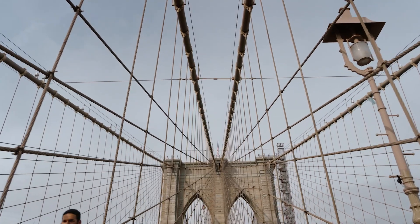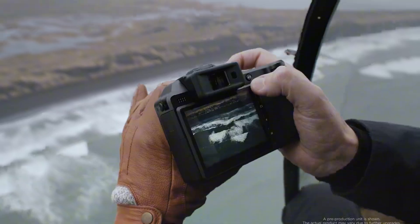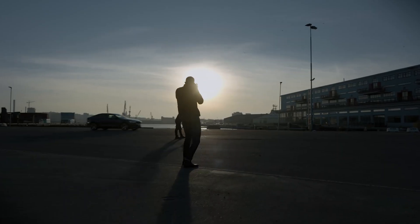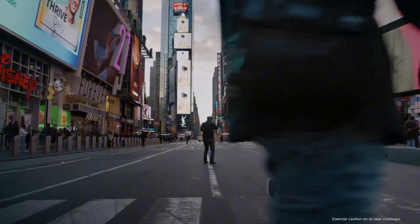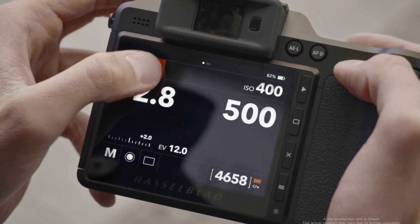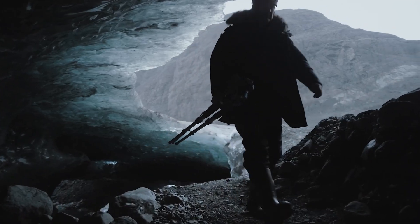The Hasselblad X3D-150C is shaping up to be more than just a camera — it's a statement of intent. With a massive 150MP sensor, refined color science, in-body stabilization, and intelligent autofocus, this machine redefines what medium-format can be. It's a dream for professionals who crave the highest fidelity, and its elegant design stays true to Hasselblad's legendary aesthetics. Whether you're shooting high-end portraits, capturing expansive landscapes, or creating fine art, the X3D-150C promises to deliver more than data — it delivers presence, emotion, and precision.